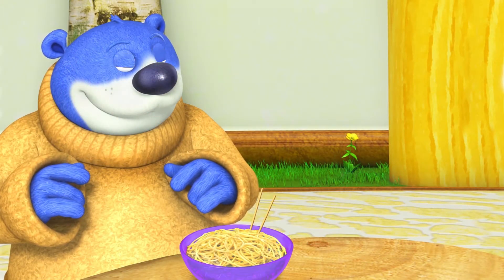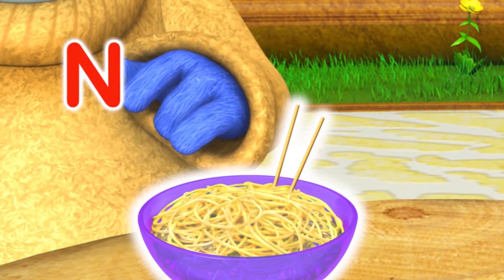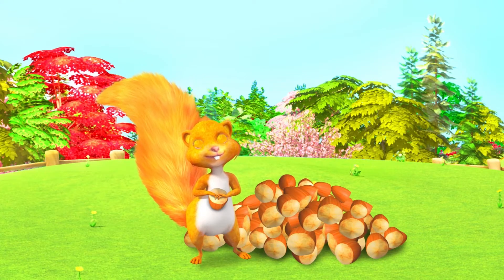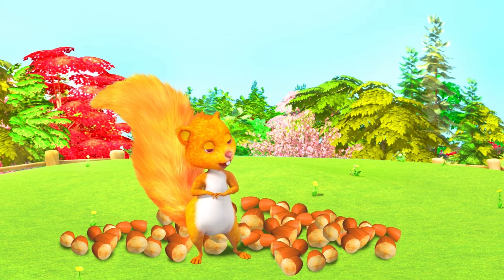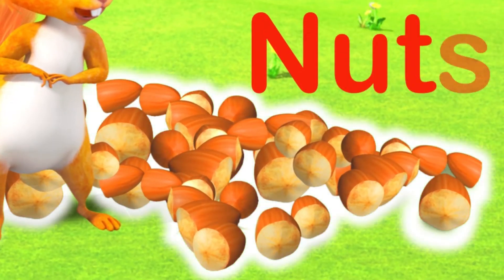You are funny, Big Bear. N is for Noodles. Careful, Susie! Oh dear! Looks like that was one nut too many. N is for Nuts.